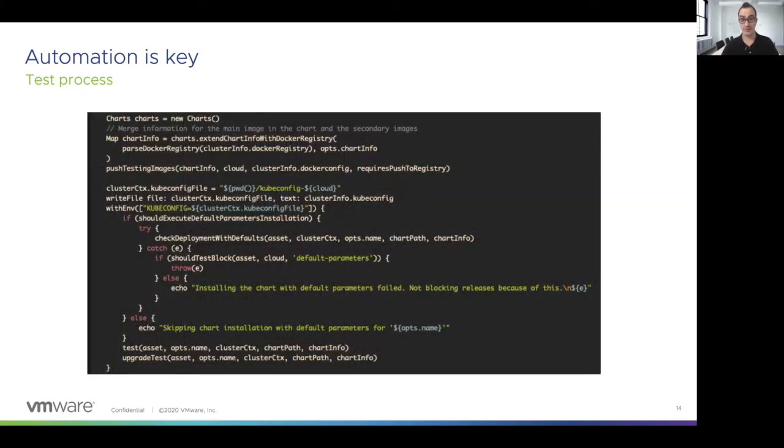If we take a closer look at the pipeline code, we can see that this code takes care of checking that the chart solution works properly after installing it without parameters or after setting the default parameters during its installation. We also check that the upgrade test works properly after upgrading the application from a previous version. I'm now going to deploy a Bitnami DokuWiki chart solution and perform other types of tests.